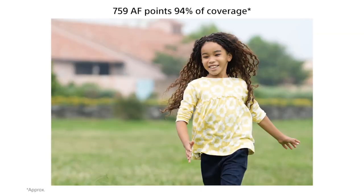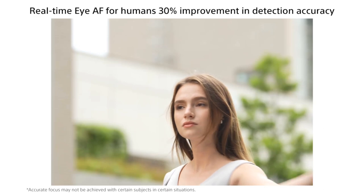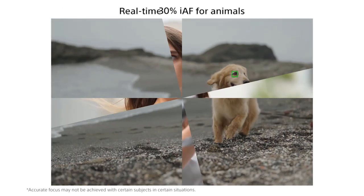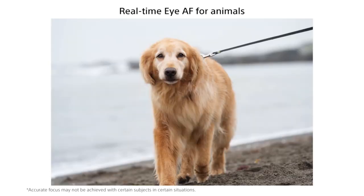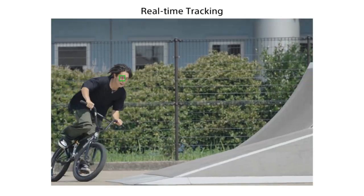What I find most appealing is its compact form factor, making it easy to fit into a small shoulder bag, even with a lens attached. This makes the A7-4 a versatile choice for travel, street photography, or as a go-to camera for daily use, ensuring you're always prepared to capture those spontaneous moments.